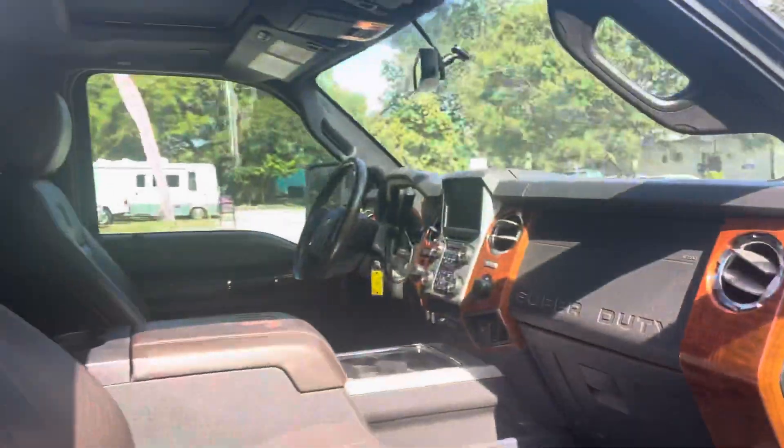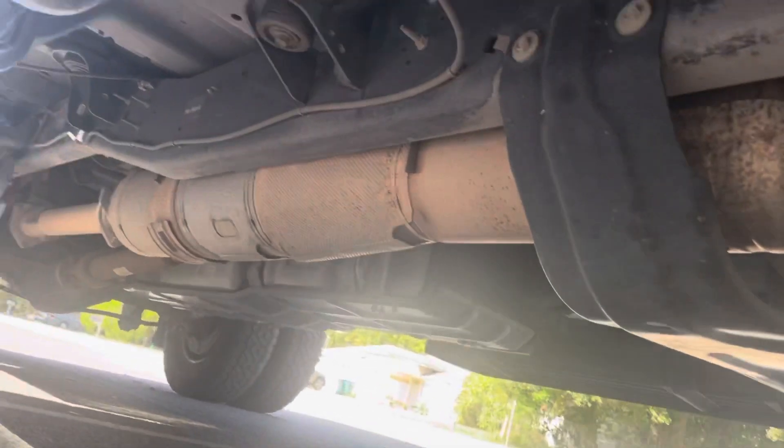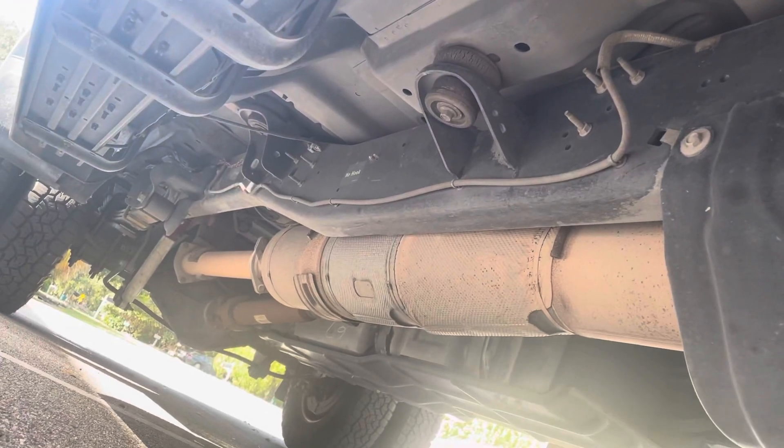It does have a sunroof. I'll go ahead and show you underneath the truck — just show you how rust-free it is, and it is stock. Look at that — you could just lick off the frame of this truck. There's not even surface rust on it.